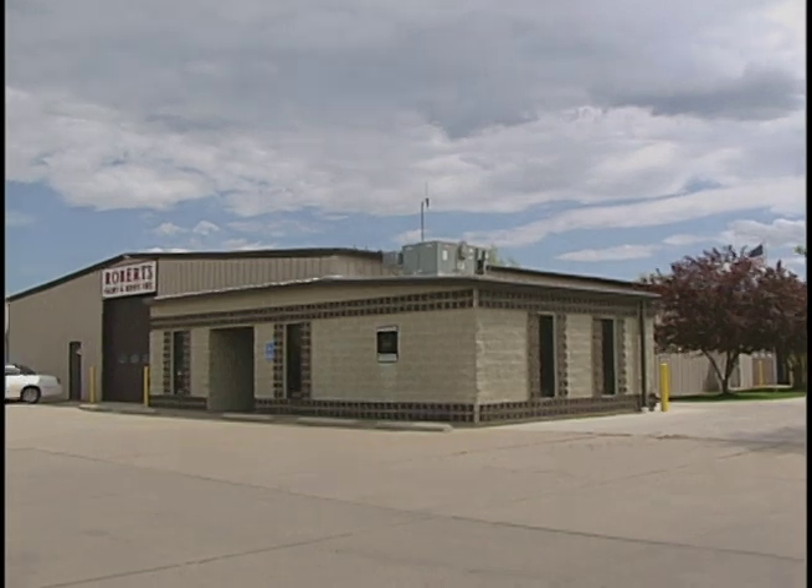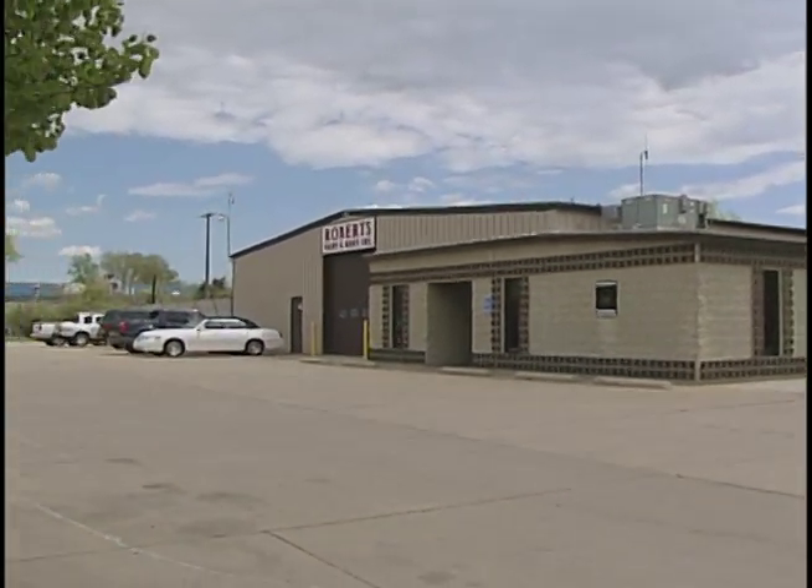Robert's Paint and Body has been serving the Chelsea community for over 35 years. The Roberts brothers and now the Mason brothers have been very proud of what we've been able to accomplish in the service that we provide.